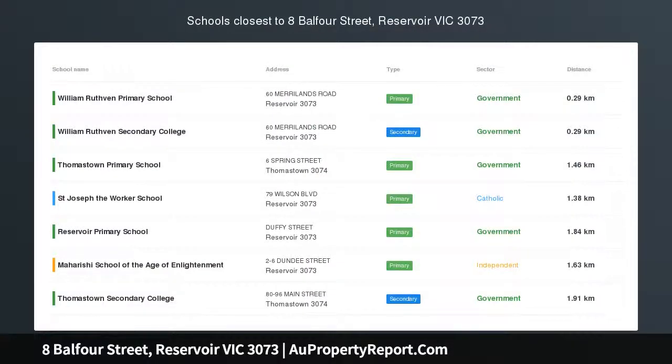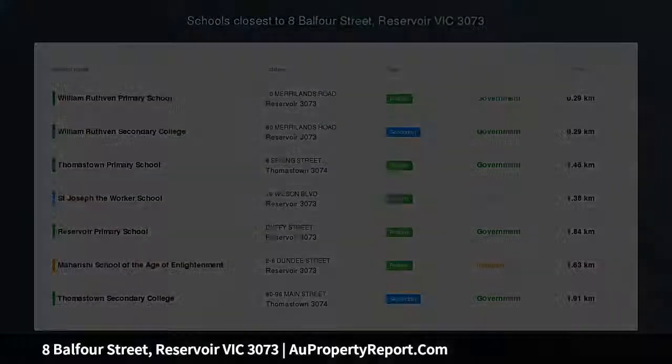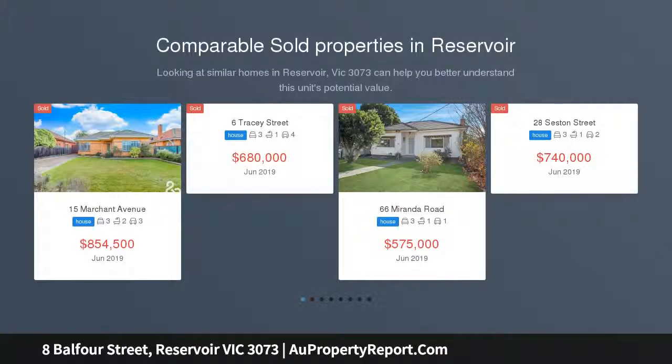Prime location only a short walk, 700 meters approx, to Keon Park train station, bus stop, shops, gym, cafes, schools and easy access to Ring Road.